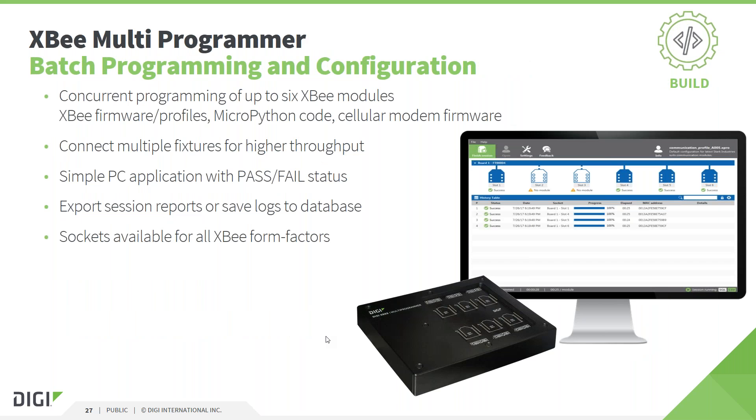The next product lifecycle phase is manufacturing of final end products, which in most cases requires the XB modules in the design to be programmed or configured. To support this, Digi has developed the XB Multi-Programmer. It is a hardware board that allows concurrent programming of up to six XB modules, including module or cellular modem firmware update and the deployment of configuration settings and MicroPython code. Multiple programmers can be daisy-chained to increase the number of modules programmed simultaneously, and it comes with software to show progress and status of each programming process. You can also export programming reports for your quality department.